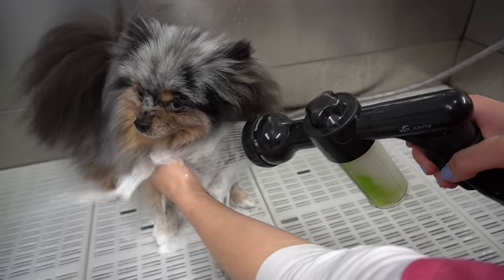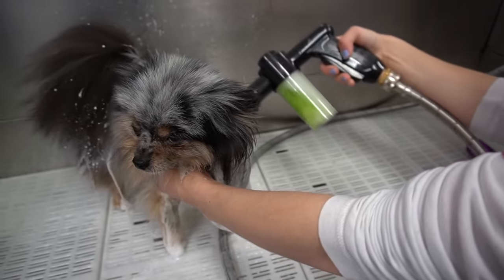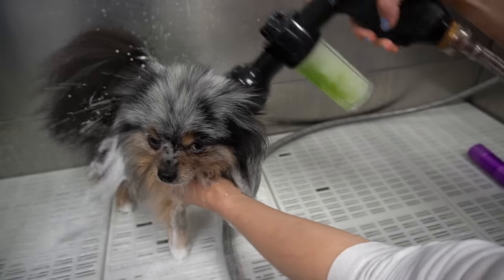I bathe Gidget in the bathtub using my aloe vera shampoo. She is a very small Pomeranian, but you would never know it with all of that hair.